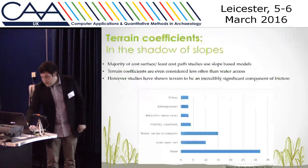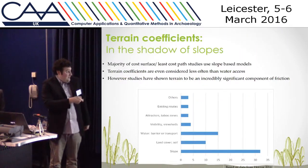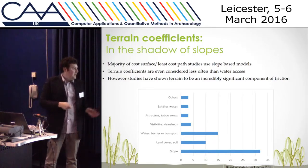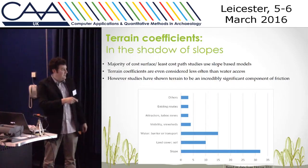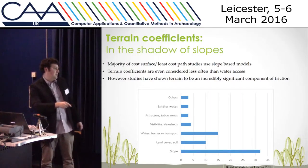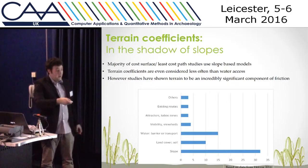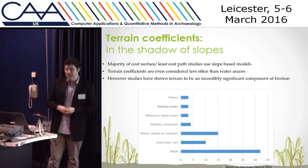What we found through our research is that very few people seem to study terrain. This is a quantification of Herzog's review where they looked at the number of papers which use different coefficients. So slope, for example — everyone uses slope, and then the next highest one used is water. Land cover or terrain actually loses out to that.